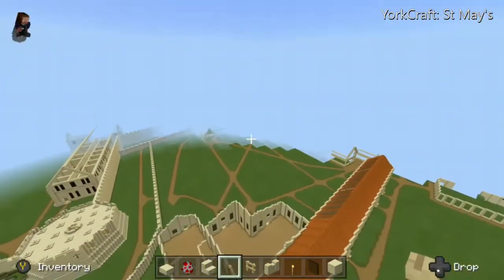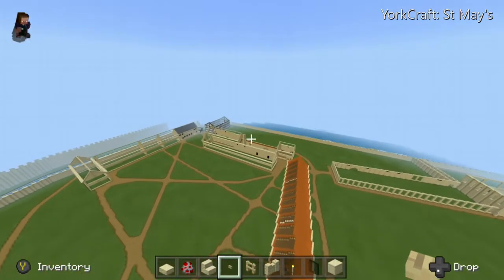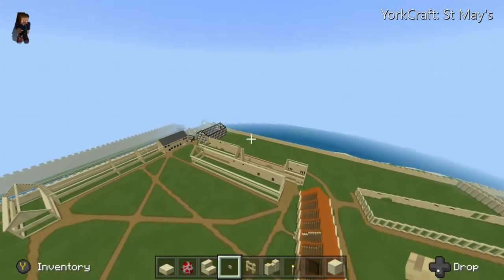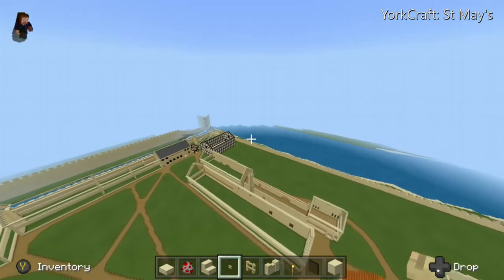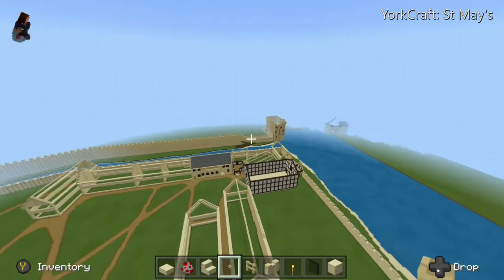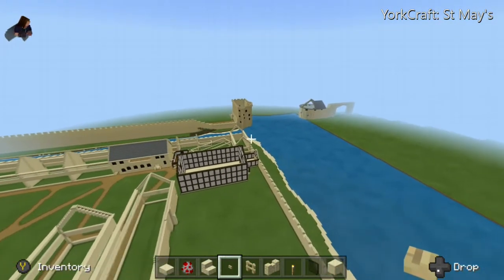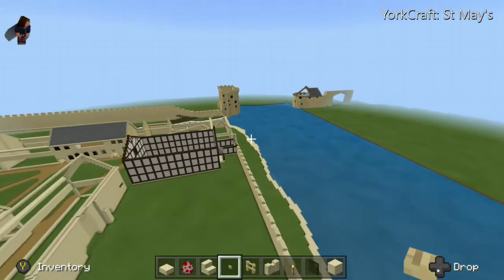As far as the support buildings go, there are very sparse records. A lot of what we see I have taken from an old painting that was done in the 1530s. I do know it was pretty much a self-contained village with dormant trees, farms, blacksmiths, all that kind of thing, and if we go over this way we can just see the end of the bar walls.